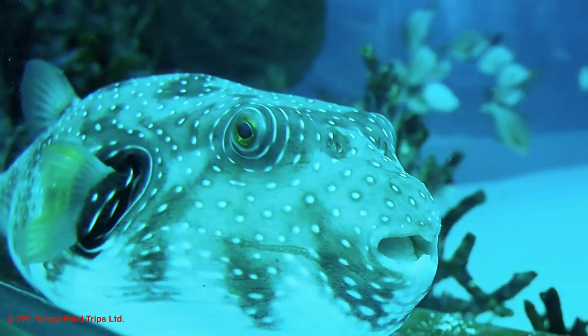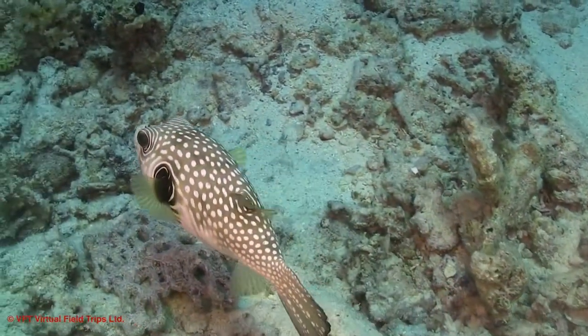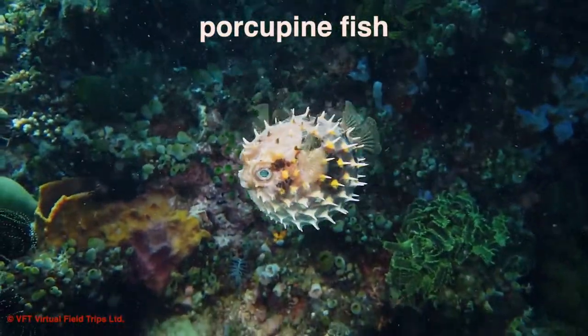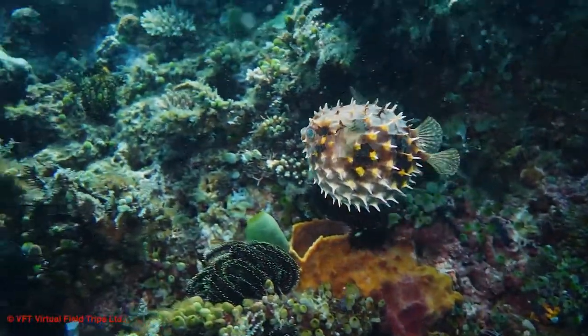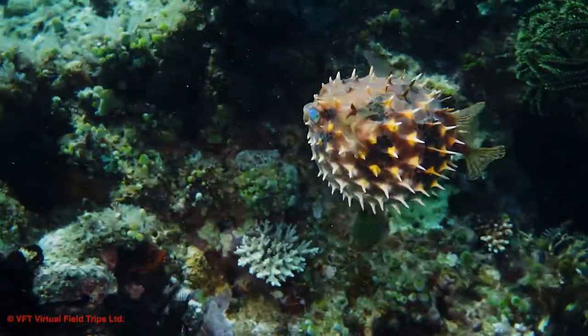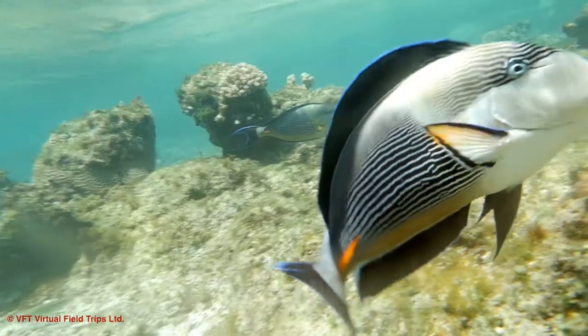This puffer fish can inflate itself in the face of danger, making it difficult for a predator to swallow them. These porcupine fish can also puff themselves up, but they have the added defense of an armor of sharp spikes all over their bodies.